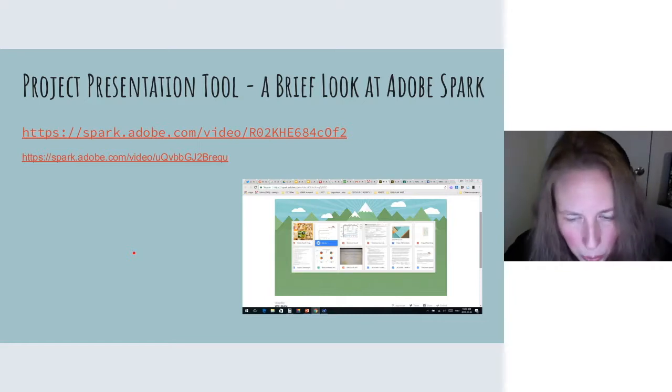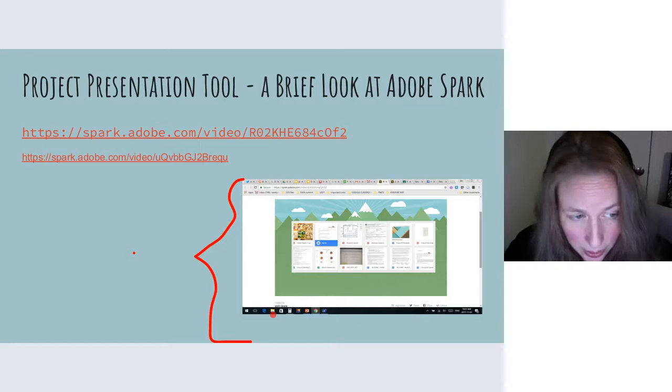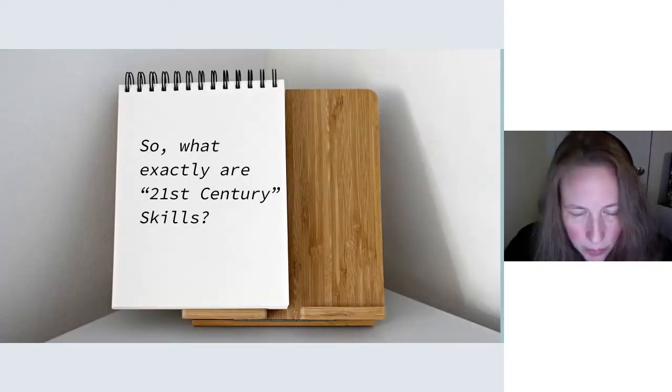Another project presentation tool that works well most of the time is Adobe Spark — a free tool that students can use to produce short videos and other presentations. I'll pause the video and insert the Adobe Spark videos directly into this webinar so you can see how students are using these. While I've been talking about PBL — project-based learning — you've heard me reference 21st century skills. So what exactly are we talking about when we talk about 21st century skills?